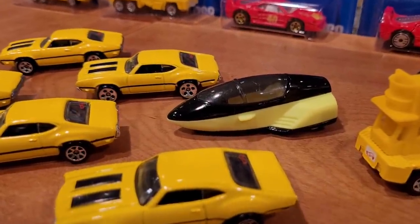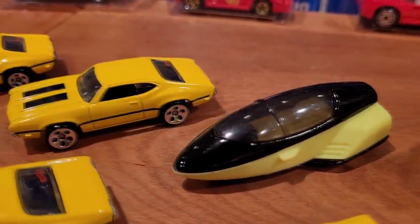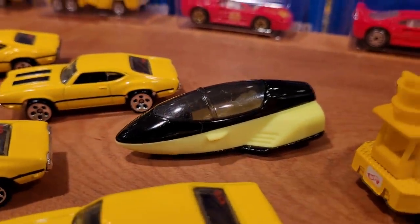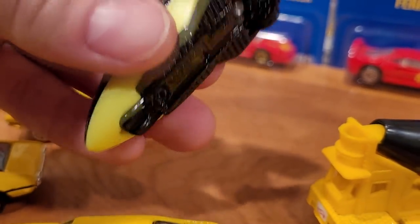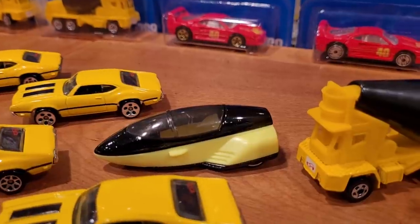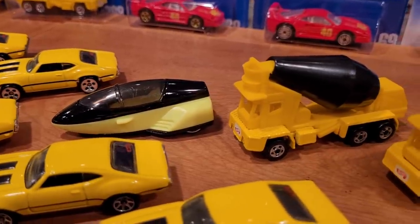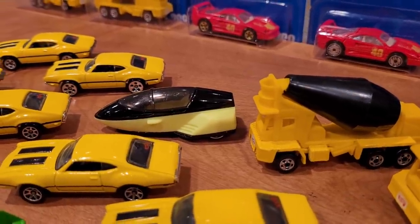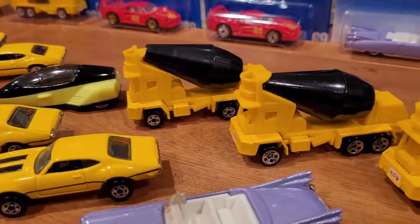That brings us to the GM Lean Machine — seven variations, of which I only have one. Apparently there is a version with a black window rather than tinted, featuring ultra-hot wheels just like this one. The front wheel is just a tiny little idler wheel. There are five other wheel variations: five-spoke, seven-spoke, three-spoke, tri-blade, and five-dot, all worth around $5. They're hard to find online unless the seller identifies them specifically — and in those cases, they usually want a lot more. They were quite common, and it's not an overly desirable casting.